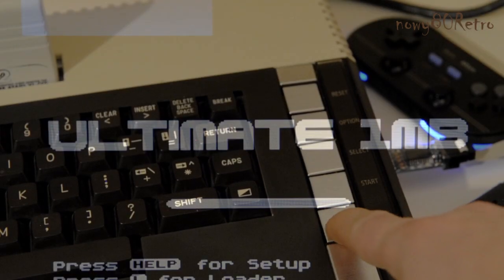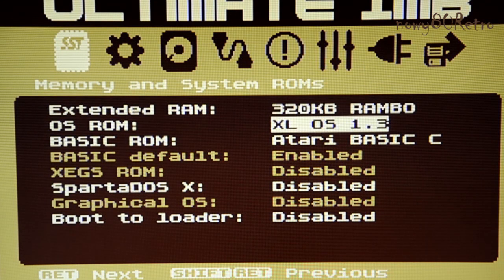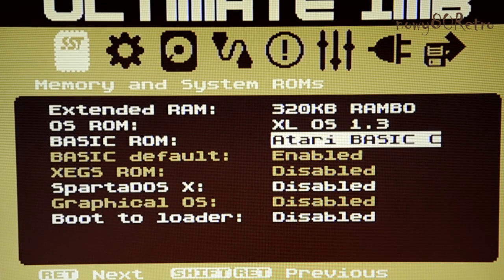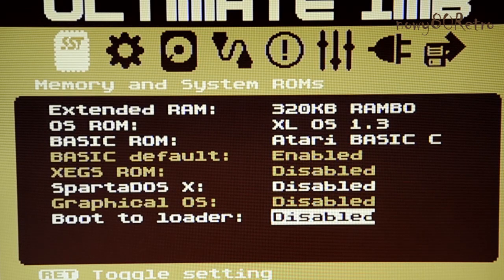This is my refurbished Atari set. I think the Atari looks very good. In the Ultimate 1MB BIOS we can choose the size of the memory, the type of operating system, BASIC, and select support for Atari cartridges. We can also choose which devices will be used.